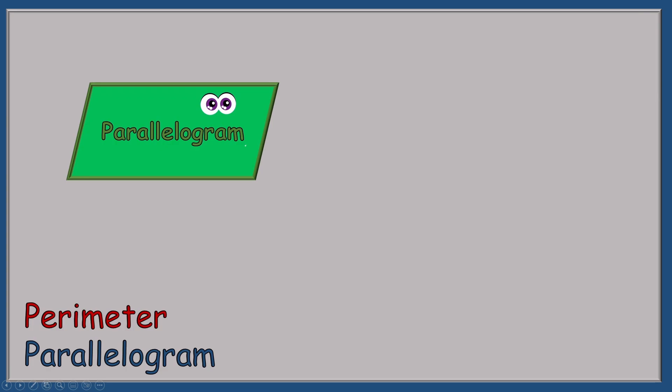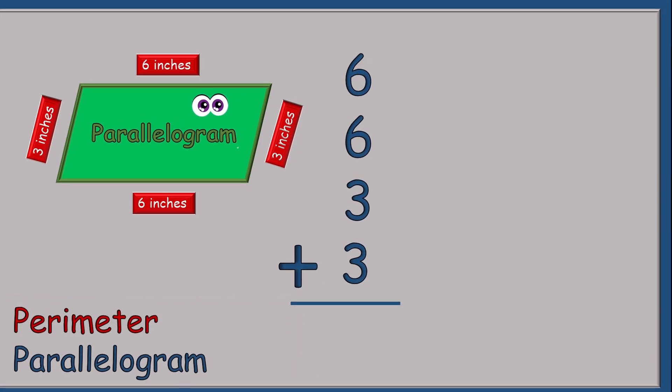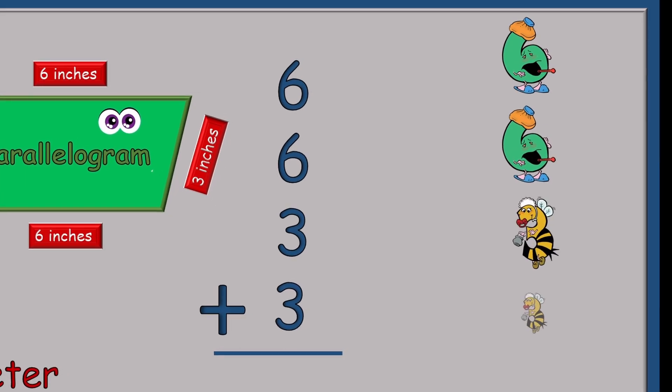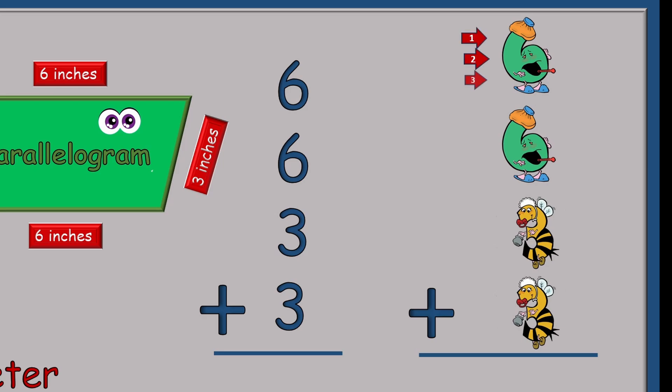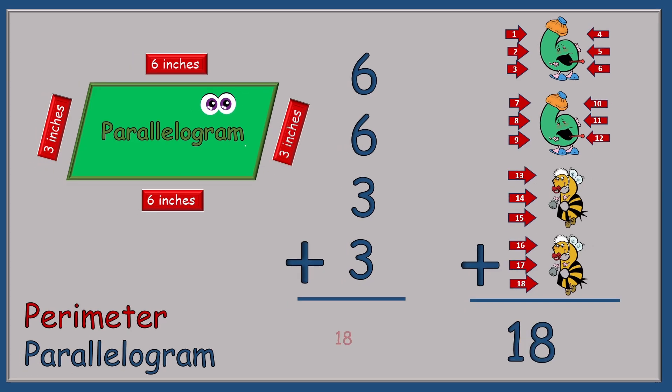Measuring the perimeter of a parallelogram is very much like the rectangle we just measured. Opposite sides are the same length — we have six inches on the top and the bottom, and three inches on the sides. So we put our numbers together: six, six, three, three with a plus sign and draw a line. We have Six Six two times and Baby 3B two times. We add up all the tickle spots to 18. The word this time is inches. So the perimeter of this parallelogram is 18 inches.